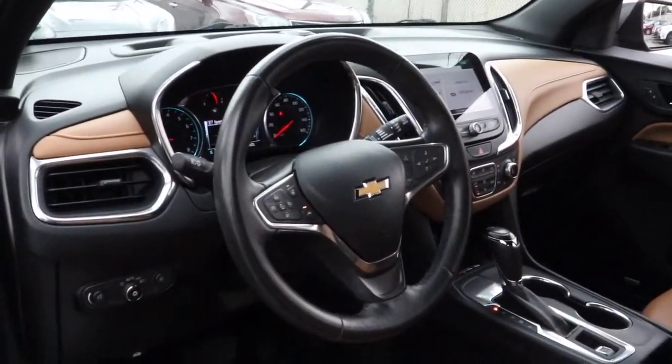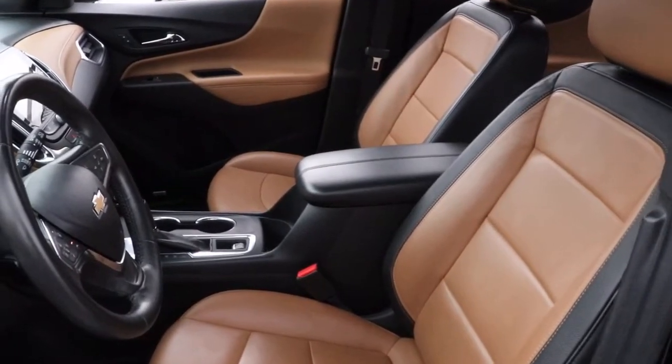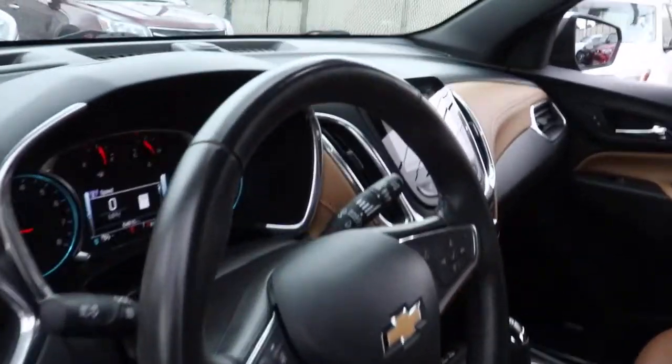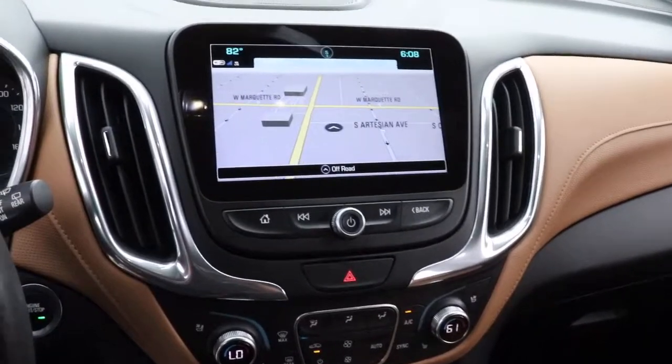The following are some of this vehicle's highlighted options: power liftgate, aluminum wheels, electronic stability control, seat memory, trip computer, bucket seats, power windows, four-wheel disc brakes, and power steering.